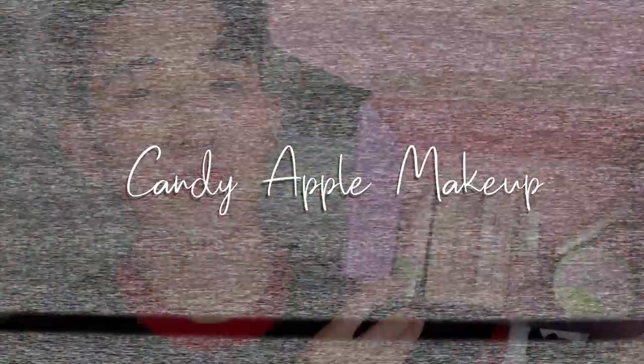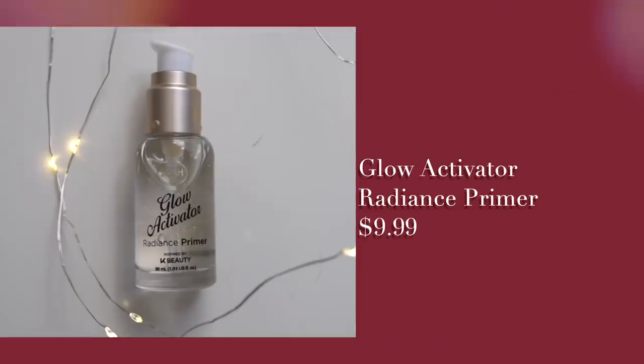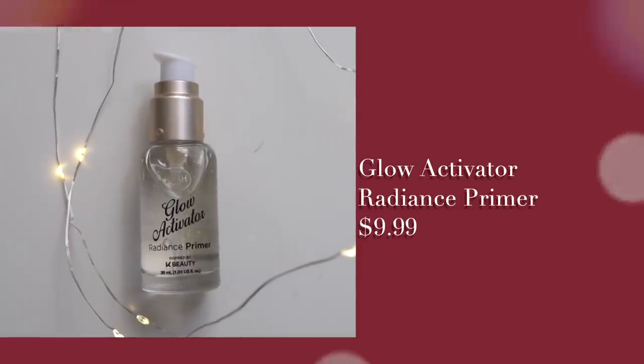Hey guys, welcome back! Today I have a candy apple sweet holiday makeup look. This video is in partnership with Joah Beauty, exclusively at CVS. Joah means 'I like it' in Korean — it's a K-beauty inspired makeup brand and it's super affordable. Let's get started with a clean face.